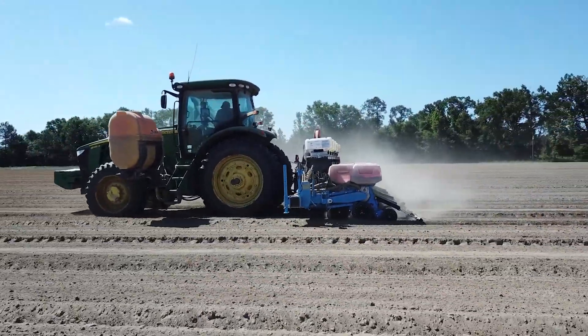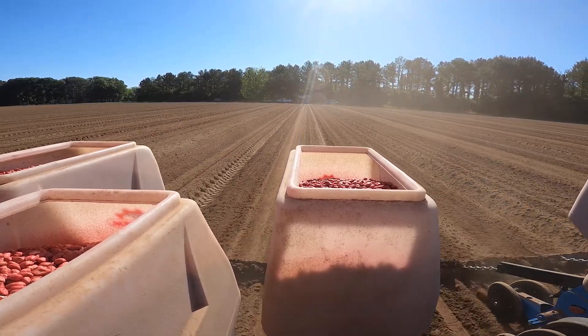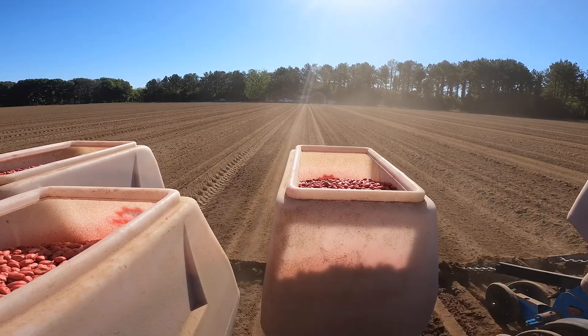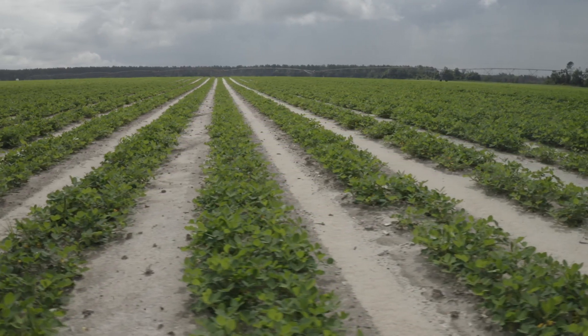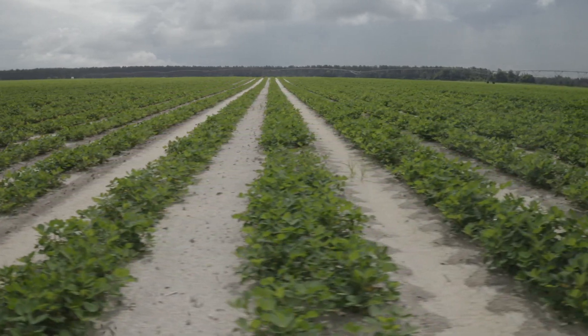Planters are very important tools for all farmers. A planter takes a hopper of seeds and singulates them one at a time, planting them in the drill or in the row. For that plant to reach its optimal yield potential and grow the most that it can, those seeds need to be spaced accurately in the drill or in the row — they don't need to be too close together or too far apart.